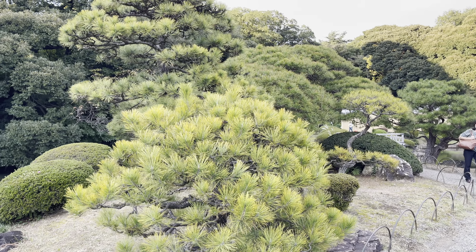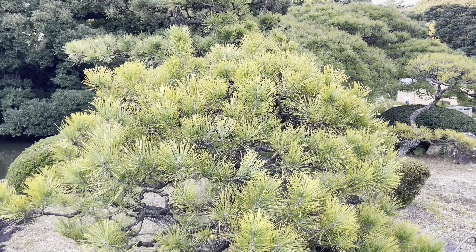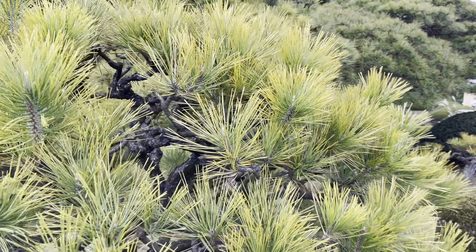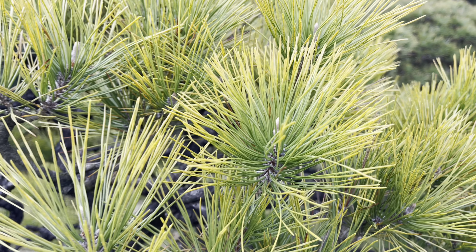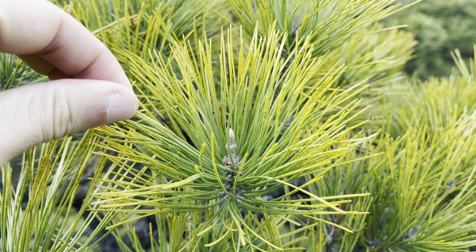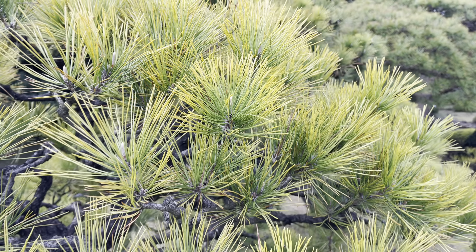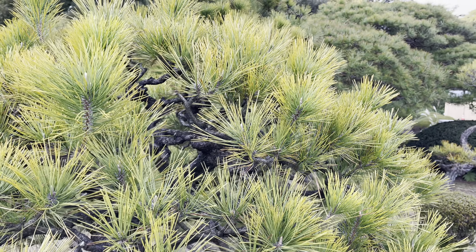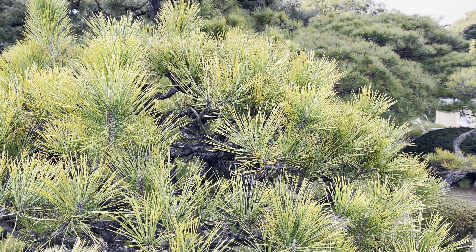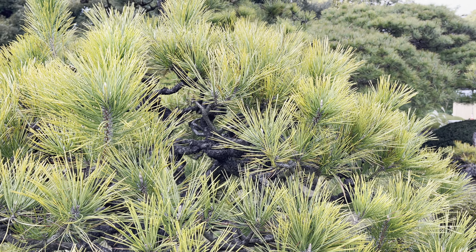I'm shooting this video at the end of October, and as you may know, autumn is actually one of the best seasons to visit Japan. As you can see, the leaves are slowly turning from green to yellow and then red — it's gonna be fully red probably at the end of November, so in about one month. I'll probably do another video about autumn in Tokyo, so stay tuned and don't forget to follow Suga Japan.